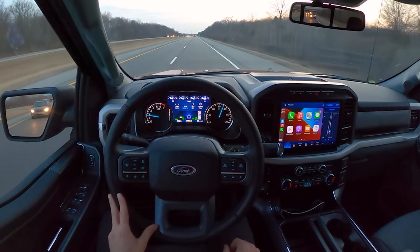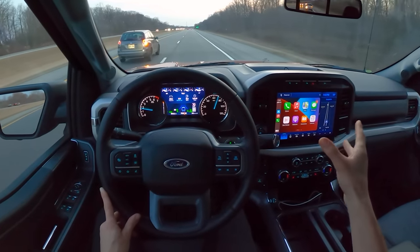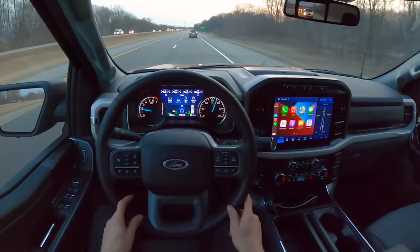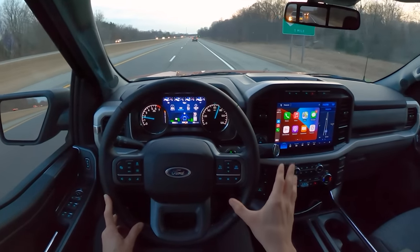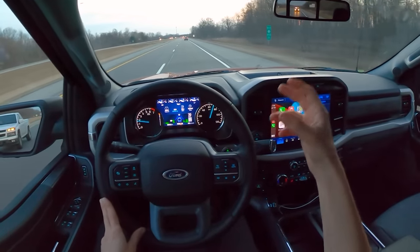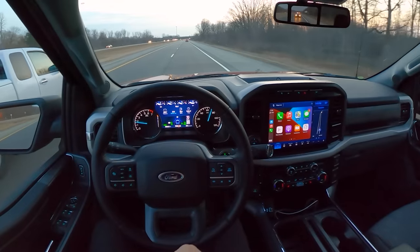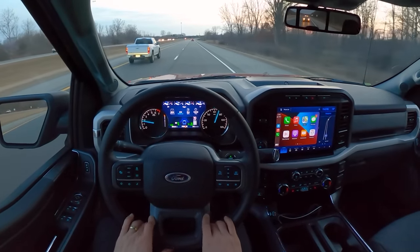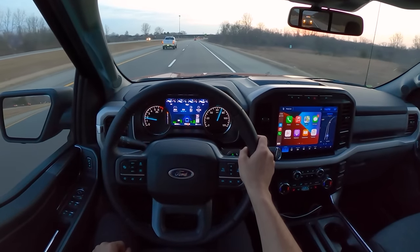So how can we sum up this F-150 hybrid? Without a doubt, this is my favorite F-150 I've driven out of the three. There are so many compelling reasons to get this hybrid system. It's a $4,500 option for the hybrid powertrain in this XLT — in higher trims the price goes down a bit. But for $4,500 when you're already spending around $50,000, that's probably worth it for those use cases and the extra versatility.